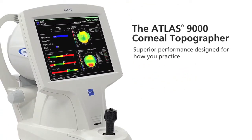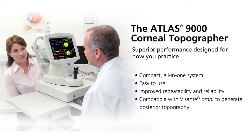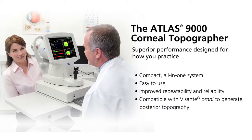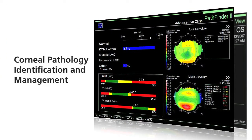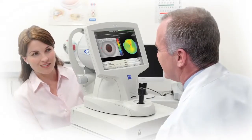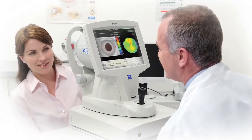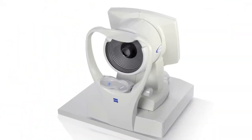The Atlas system delivers the clinical accuracy essential to today's eye care practice, now in a more powerful, compact, and easier to use platform. With applications including contact lens fitting, corneal pathology identification and management, and corneal wavefront analysis, the Atlas system is the right choice for reliable real-world results every time, from virtually any operator.